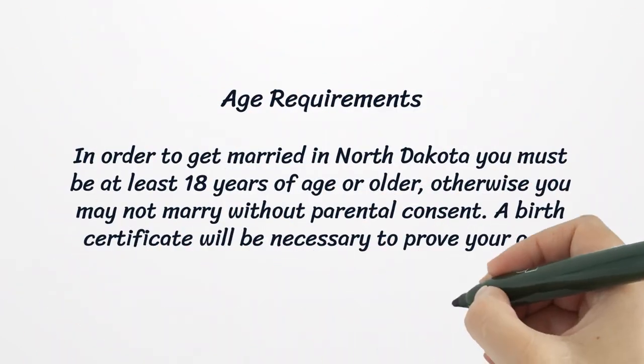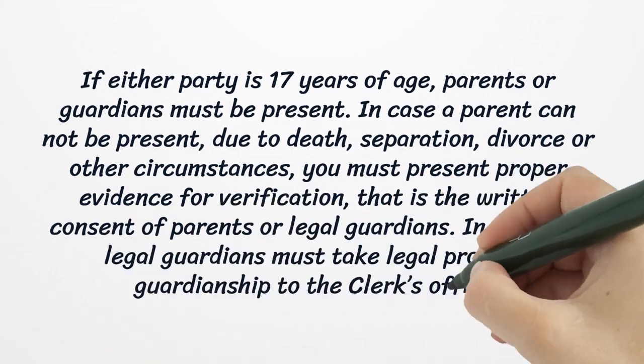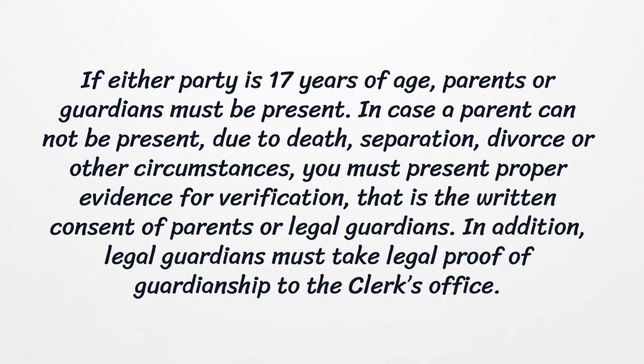North Dakota law doesn't require proof of residency for a couple who is going to marry in the state. In order to get married in North Dakota you must be at least 18 years of age or older; otherwise you may not marry without parental consent. A birth certificate will be necessary to prove your age. If either party is 17 years of age, parents or guardians must be present. In case a parent cannot be present due to death, separation, divorce, or other circumstances, you must present written consent of parents or legal guardians. Legal guardians must also take legal proof of guardianship to the clerk's office.